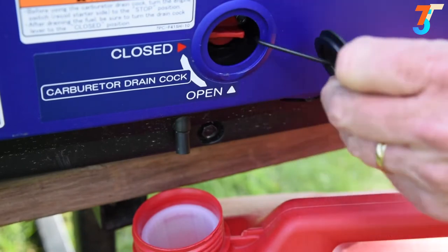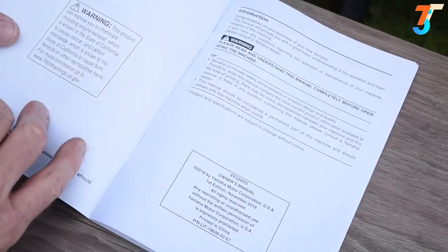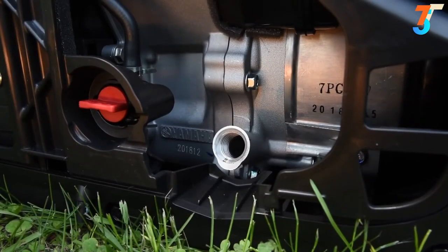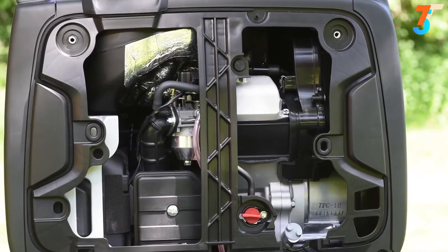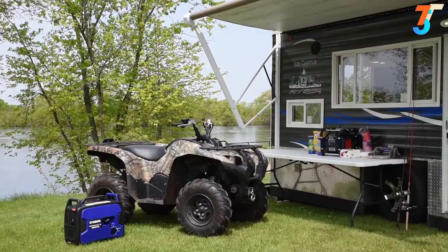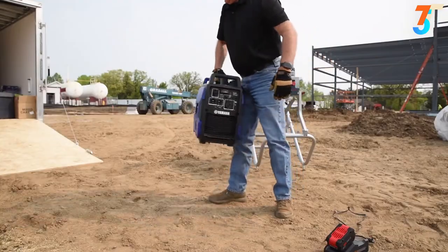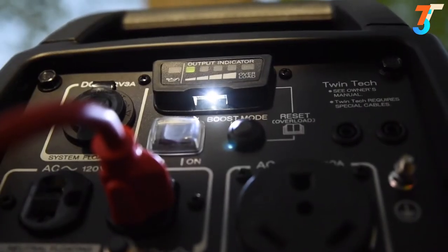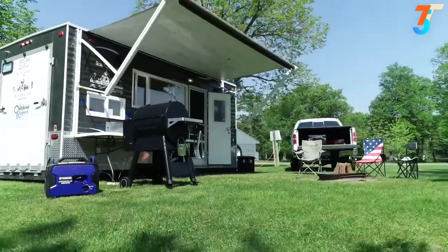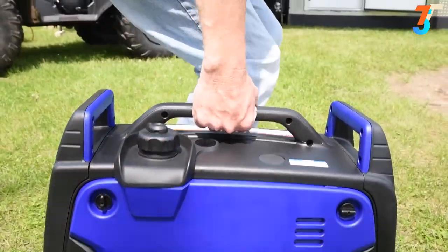Here's how easy it is to drain the fuel from the carburetor for long-term storage. The EF 2200 IS is built with premium components throughout, like a dependable 79cc Yamaha engine which features a cast iron cylinder lining, plus many other advanced materials and manufacturing technologies for years of worry-free and reliable performance. Whether it's for the campground, tailgating, work on the farm or job site, or for peace of mind at home, the Yamaha EF 2200 IS is a tremendous companion offering superior power, confidently delivered with the utmost in reliability and ease.